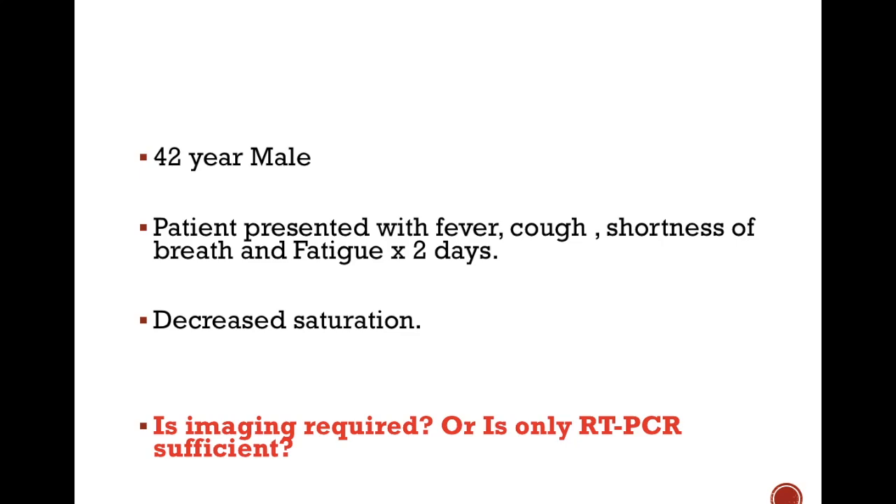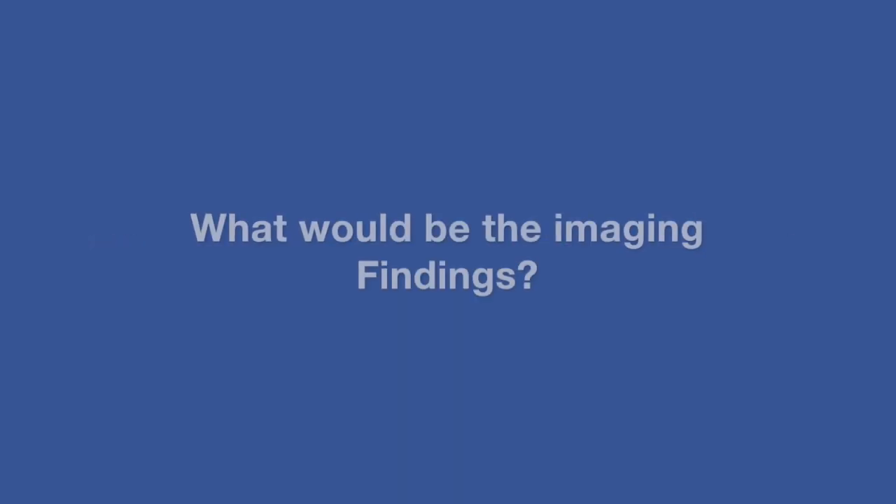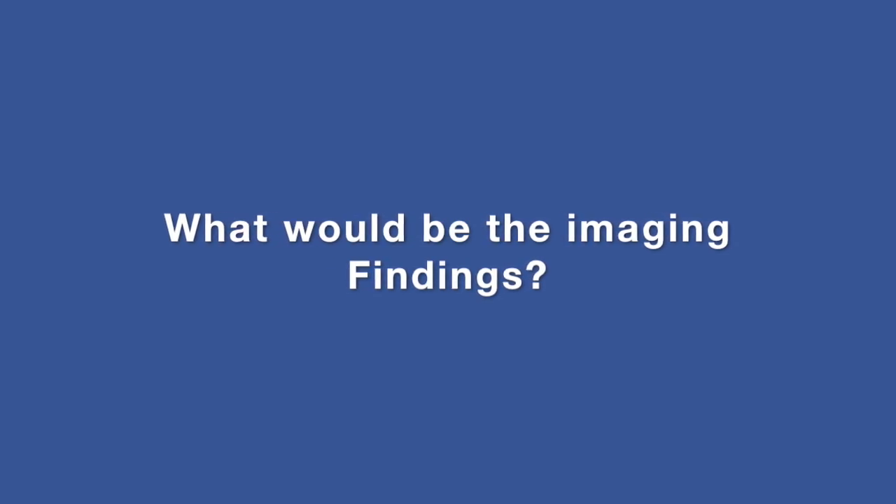A 42-year-old male presented with fever, cough, shortness of breath and fatigue for two days. On examination, he had decreased oxygen saturation. The symptoms are suspicious for COVID-19 infection. Is imaging required in this case or is only RT-PCR sufficient for diagnosis and further management of the patient? And if imaging is required, what would be the imaging findings?